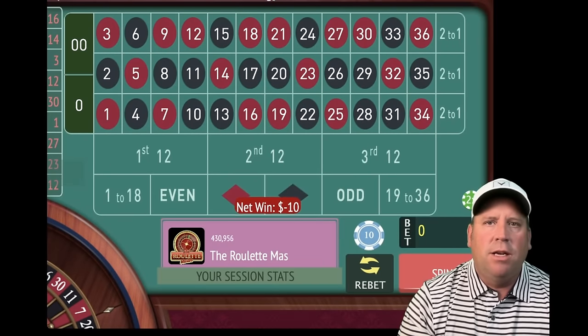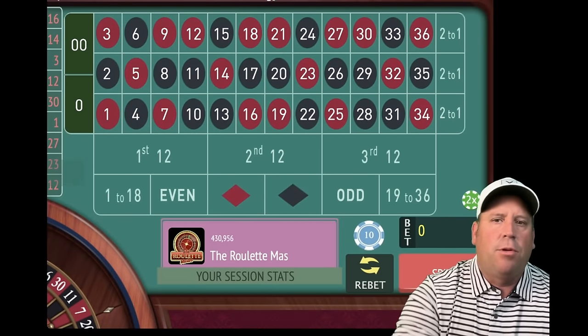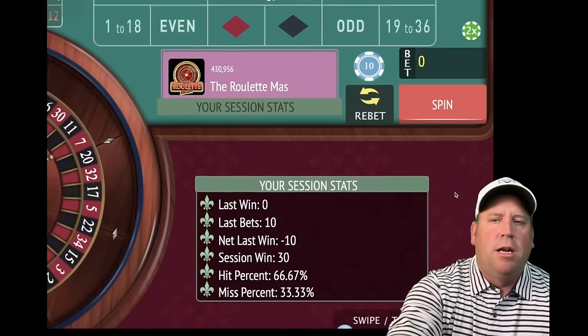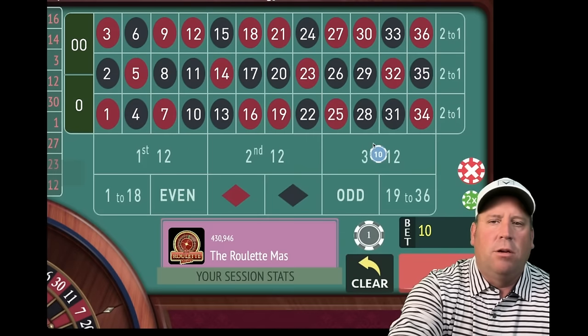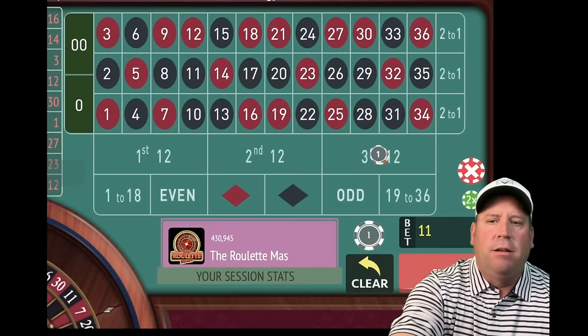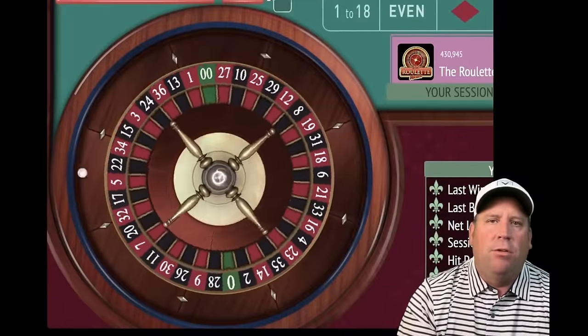That's a loss. So once you get a loss, that means you're not in session profit. We're currently up $30. Once you get a loss, we're going to increase by $1 on every spin, win or loss, until we're in profit again. So let's go ahead and spin — now we have an $11 bet.